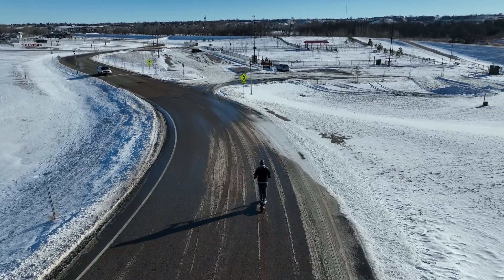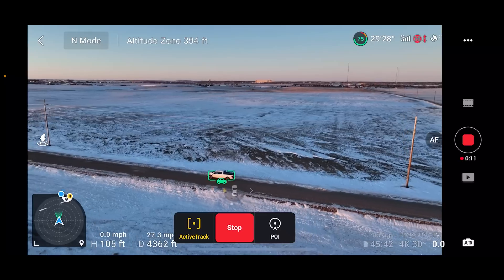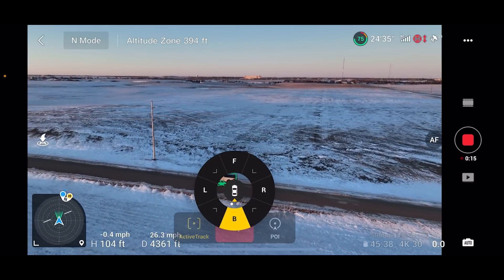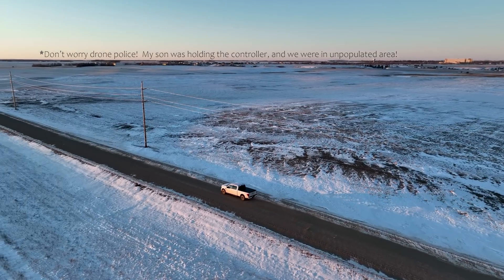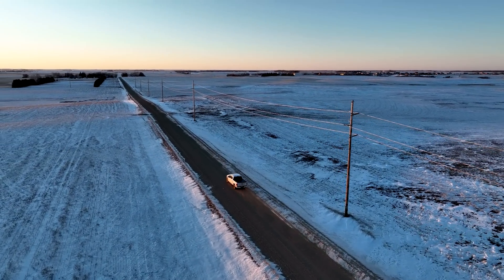What I like about the active tracking is how you're able to change the tracking position while it's in flight. I was able to do that with my pickup — I was driving down the road and all I had to do was tap on the screen, choose where I wanted the Mavic 3 to move to, and it did it. This allows you to easily create some cinematic movements without even trying. Watch for an in-depth video coming real soon on the focus tracking.